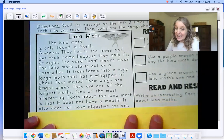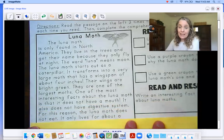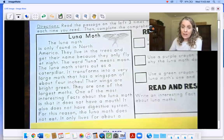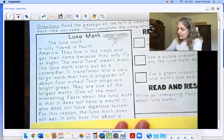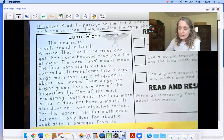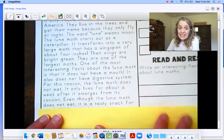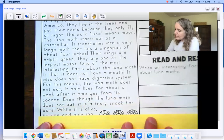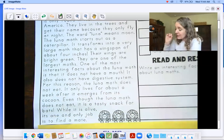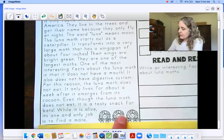It also does not have a digestive system. For this reason, the luna moth does not eat — bing bing bing! Doesn't have a mouth, doesn't have a digestive system, that's why it doesn't eat. We were supposed to find text evidence with our purple crayon about that. It only lives for about a week after it emerges from its cocoon. Even though the luna moth does not eat, it is a tasty snack for bats. While it is alive, its one and only job is to find a mate — bing bing bing, text evidence! Color in the next one.